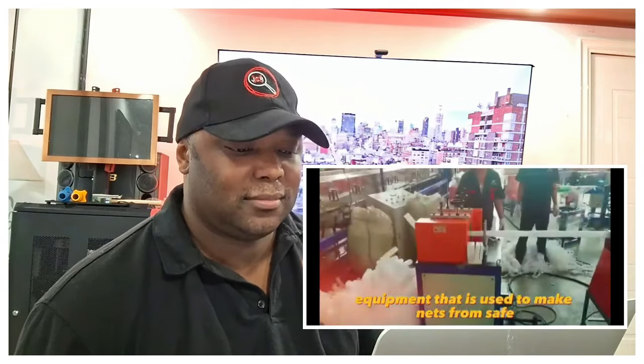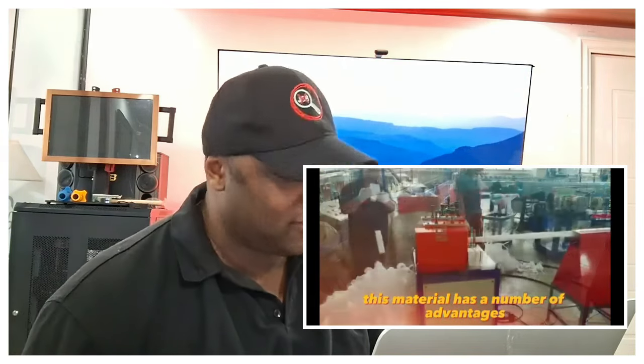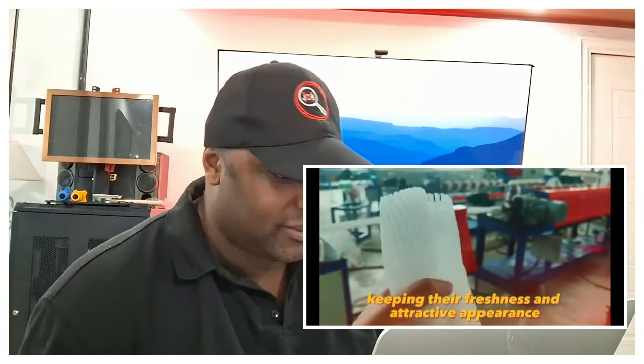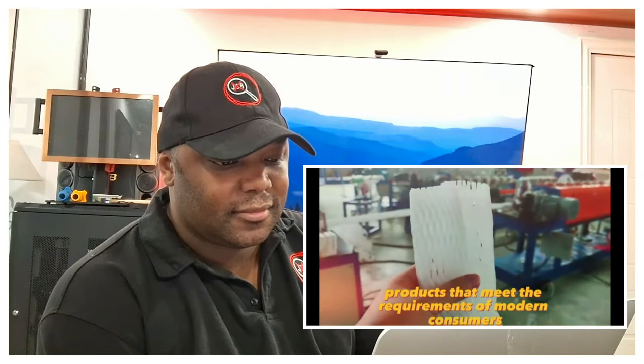An eco-friendly fruit and vegetable netting machine is state-of-the-art equipment used to make nets from safe polyethylene foam. This material has a number of advantages such as high strength, resistance to moisture and microorganisms, and recyclability. Polyethylene foam mesh provides reliable fixation of fruits, keeping their freshness and attractive appearance — and yes, you can also sell it to fishermen.